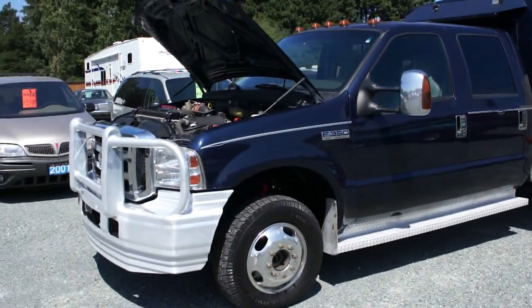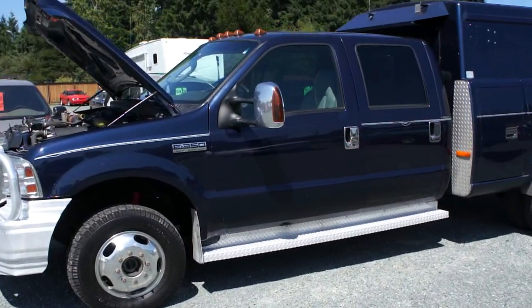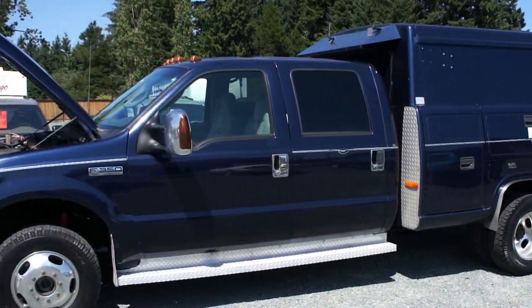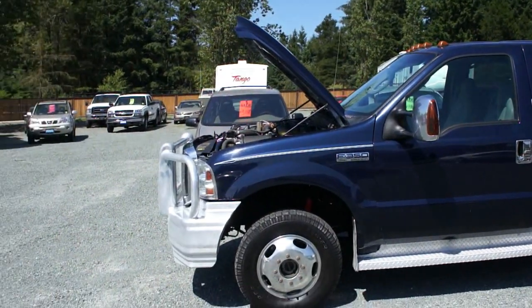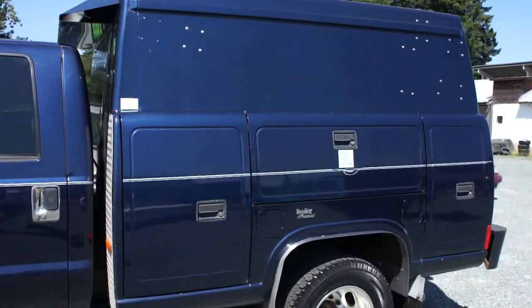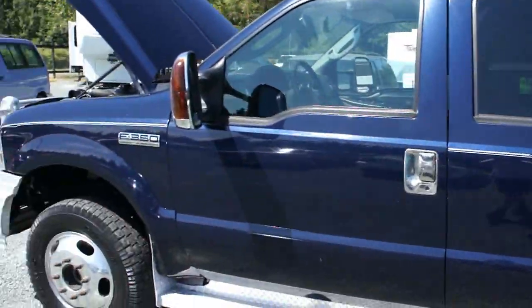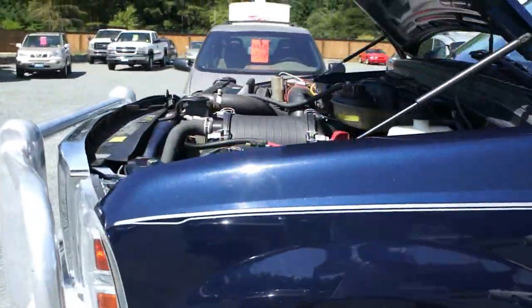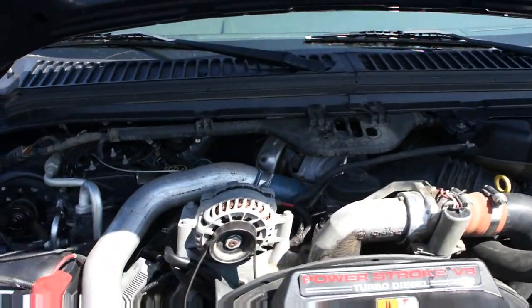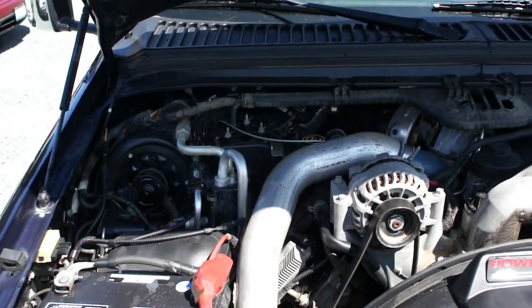2006 Ford F-350 Lariat crew cab, Powerstroke turbo diesel, four-wheel drive, with a nice big workbox off the back, with the Powerstroke six-liter turbo diesel engine.